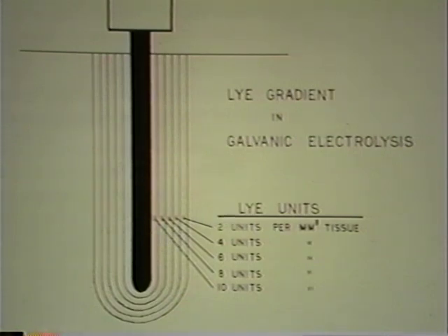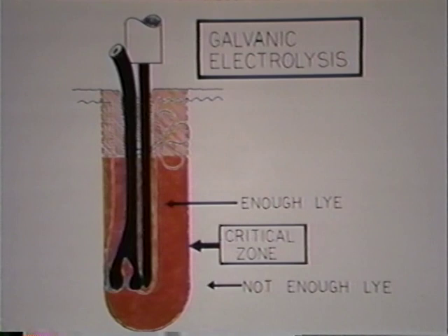To more fully understand how lye is produced in the human hair follicle, we need to look at the lye gradient concept. We chose a standard cylindrical non-insulated probe and insert it into a salt solution similar to human tissue. We then pass direct current from the negative pole of our epilator through the probe into the solution. The result is the production of lye in the solution around the probe. Concentration of lye — and also the greatest destructive potential — will be in the solution closest to the probe. As you go farther away from the probe, the concentration of lye becomes weaker until you reach a certain distance where the lye is so weak it has no damaging effect on the tissue. This is called the critical zone.